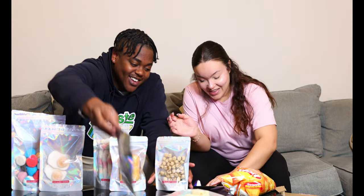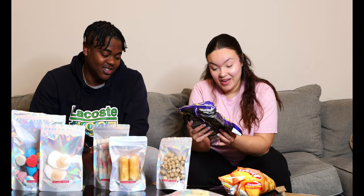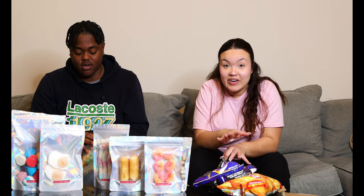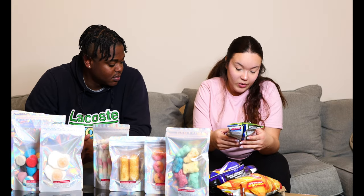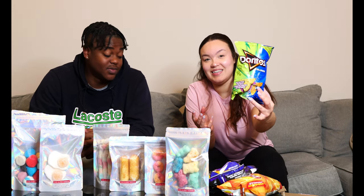Now we have some chips. There's Lay's cheeseburger — that was my pick. We also got the cheeseburger Doritos. I tried something similar a couple years ago and it tasted just like a cheeseburger — you could taste the ketchup, everything. Then we have intense pickle and Cool Ranch Doritos. See, that was really cool.